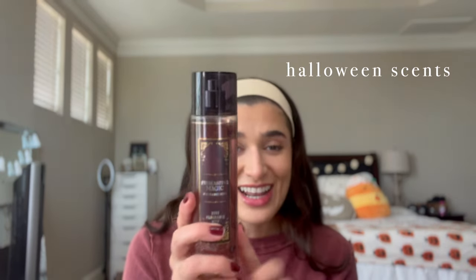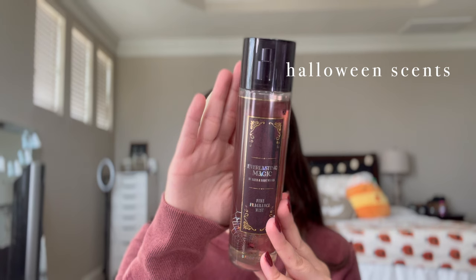Another spray not in my project is Everlasting Magic from last year's Halloween line — it was very pink and Halloween-y. The notes are bejeweled berries, phantom petals, and magic musk. They've replaced this one with Ghoul Friend, which is also a fruity floral. It's not one of my favorites because I'm not a floral person, but it smells great, lasts really long, and the packaging is super cute.